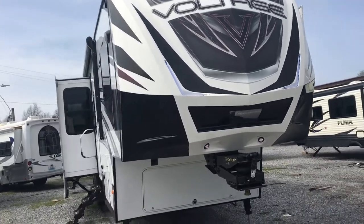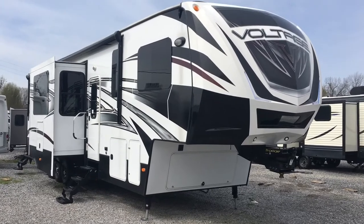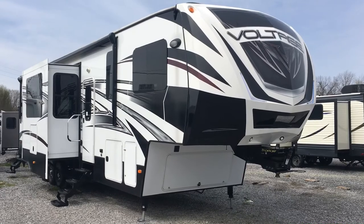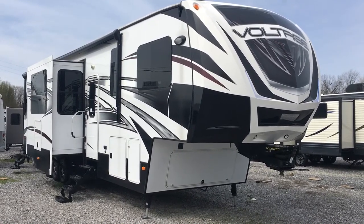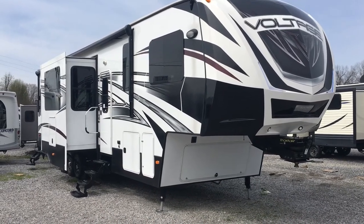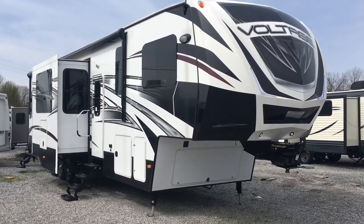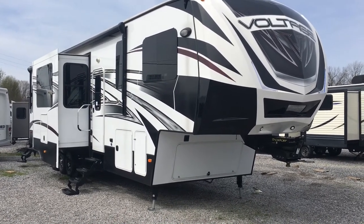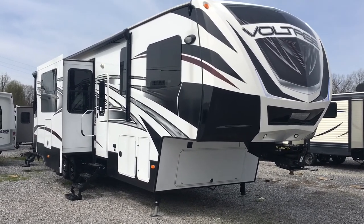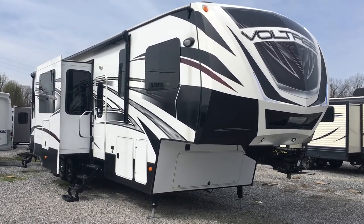So this is the 2015 3895 Voltage toy hauler fifth wheel with the Epic package — the Voltage Epic. It has numerous options: three ACs, six-point auto-level, a four-door refrigerator, multiple backup cameras, a bath and a half, a loft, a large pantry, frameless windows, two awnings on the side, one awning on the back, a rear patio, and the list goes on. All of this is here at Arrowhead Camper Sales in Mayfield, Kentucky.